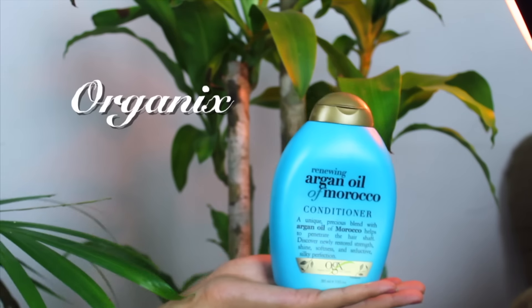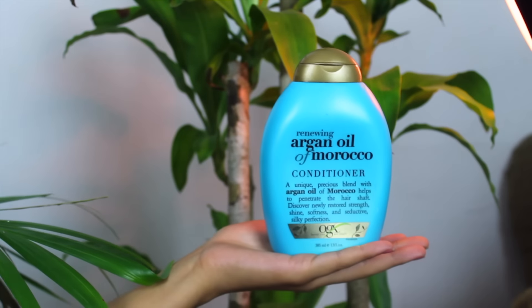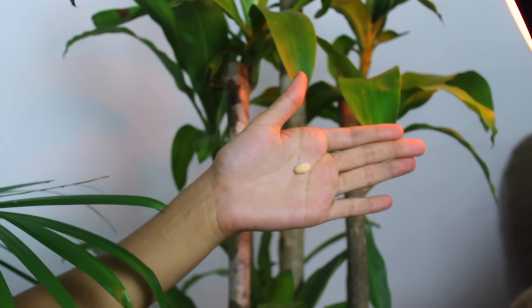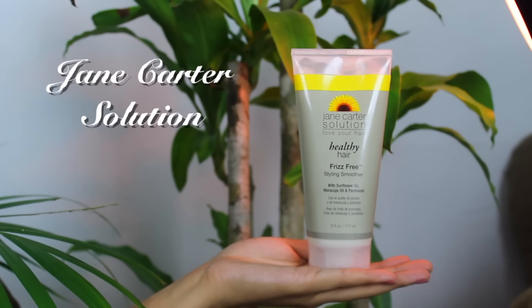Moving on to conditioner — this is a product I have been buying consistently for four years. One, it is very affordable. Two, it smells really good. And three, it legitimately feels like I've left a deep conditioner in my hair for a while. The combination of the shampoo and this leaves my hair feeling super soft, moisturized, hydrated, and healthy.